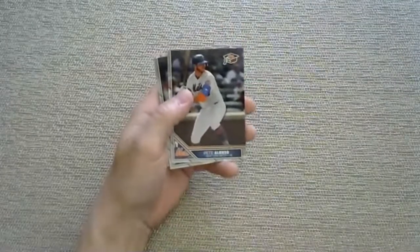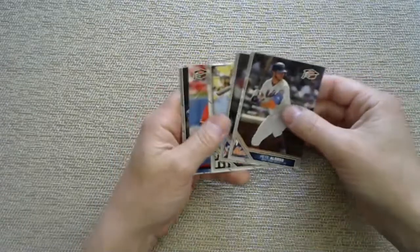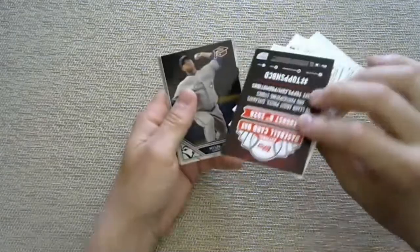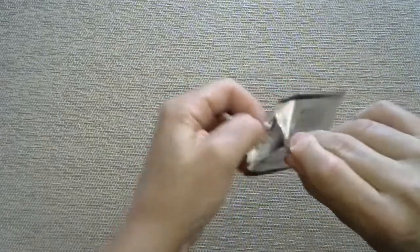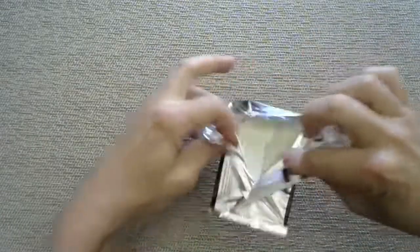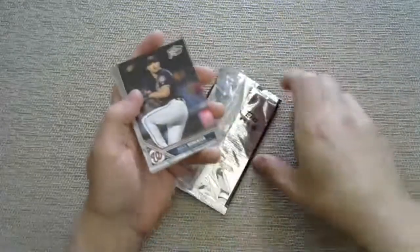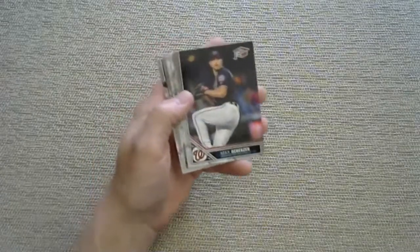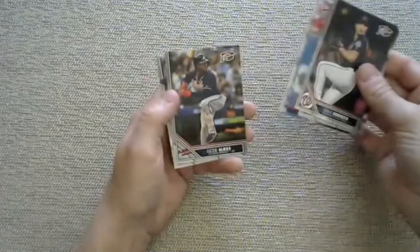Pete Alonso, the old Polar Bear. Aaron Nola, Tatis, Trout promo card again, Hyun-Jin Ryu, and a Jack Flaherty - you're not guaranteed a rookie in every pack. I think the base set is like 100 cards. Probably Bichette is in there - I know Alvarez is because we just pulled him. No Luis Robert because I believe these came out before him. Cano - who is suspended - Ozzie Albies, and an Ortiz. Rookies are hard to come by in here.